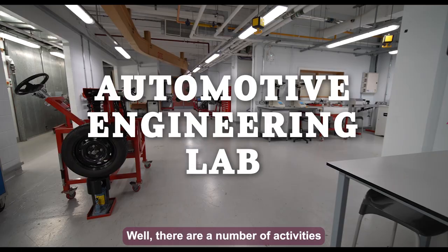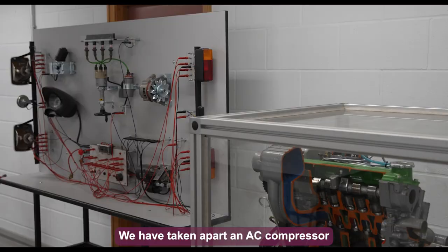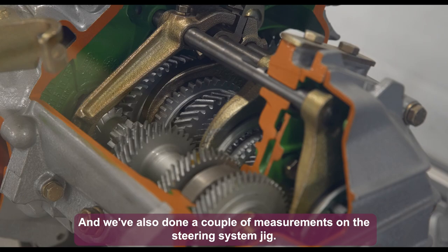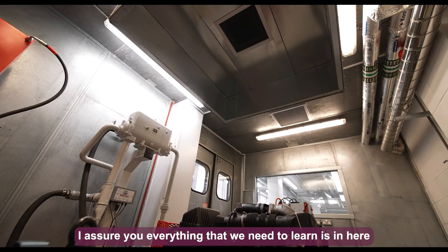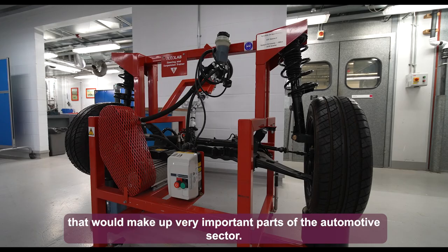There are a number of activities we do in this lab and most of them complement the automotive industry. We have taken apart an AC compressor to better understand how they work, and we've done measurements on a steering system jig. Everything we need to learn is here, broken down into the key parts that make up important areas of the automotive sector, which will go a long way in preparing us for the industry.